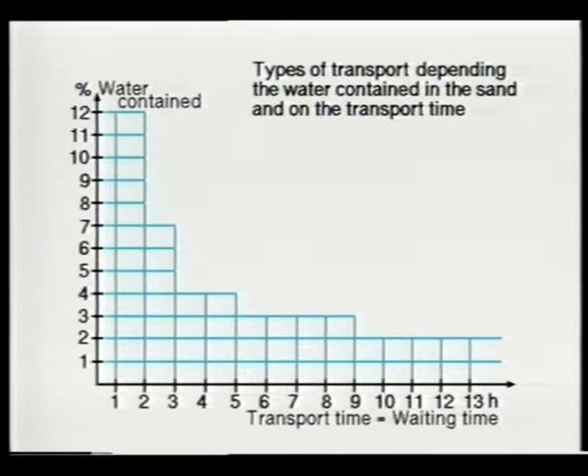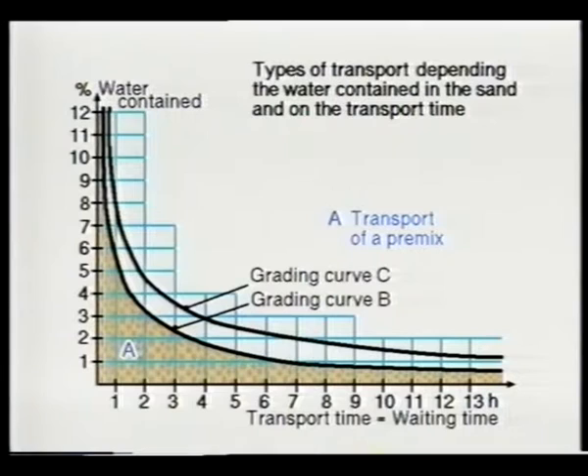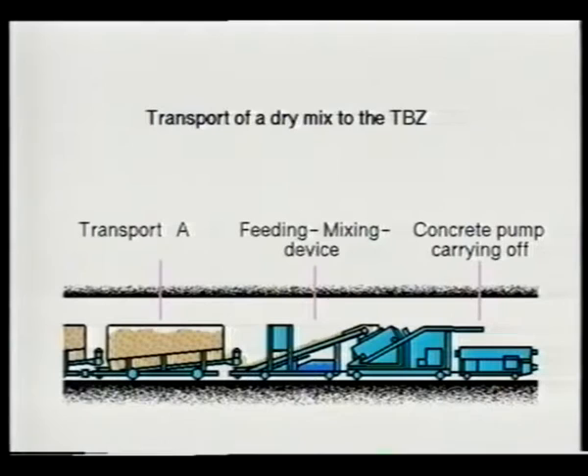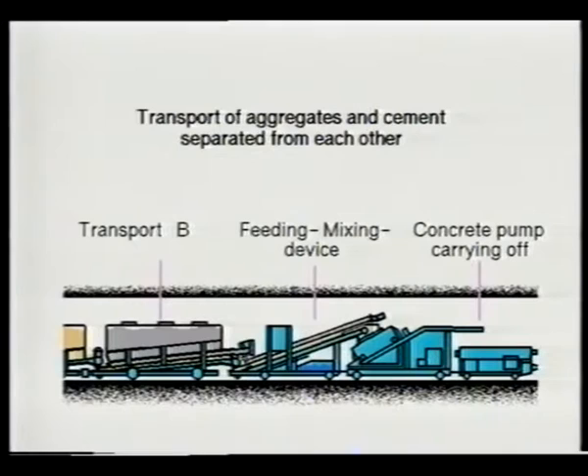The type of transport depends on the average amount of water contained in the aggregates, especially in the sand. Shown below the curve is the transport of the dry pre-mix, and above the curve the separate transport of aggregates and cement filler. Material transport A is in any case simpler and thus cheaper. The material is conveyed from the transport cars to the feeding device. For separate transport, the aggregates require a corresponding amount of cement. The transport cars for the aggregates are the same for A and B; only for type B is a separate cement and filler car used.